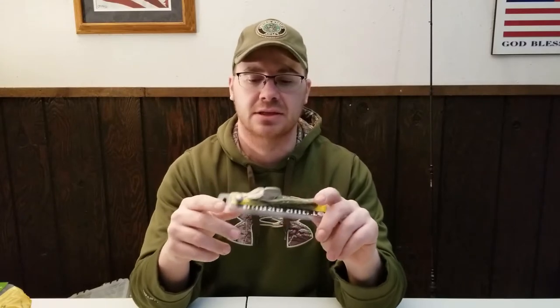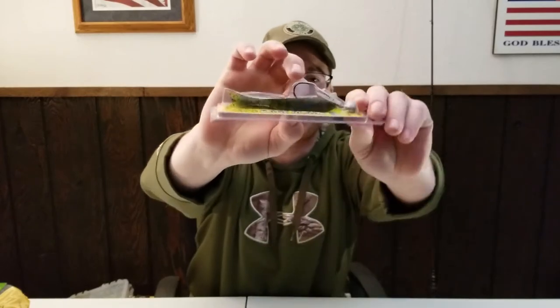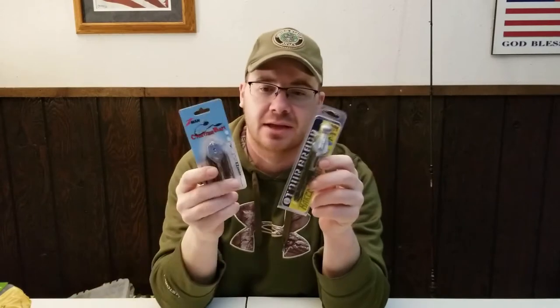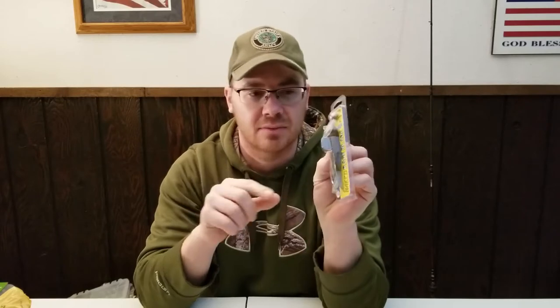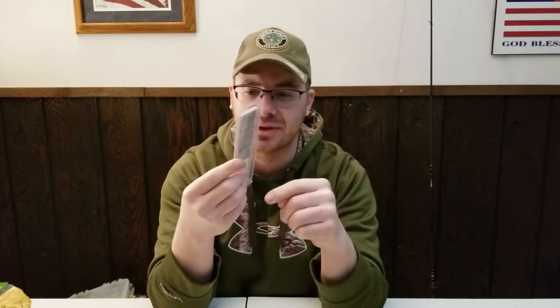One of the things I got today was a Strike King Rage Blade — this is the naked Rage Blade, no skirt on it, just like a swimbait. It's very similar to a chatterbait but it has its own action to it. This one has a plastic blade on it — I didn't realize my last one had a metal blade. It comes with an extra swimbait on there.